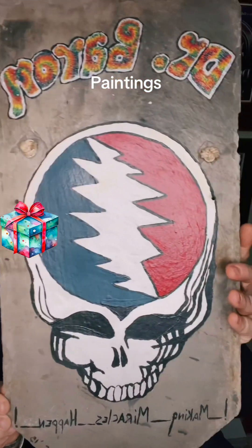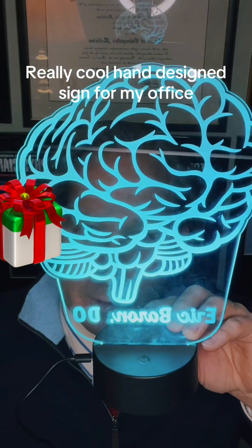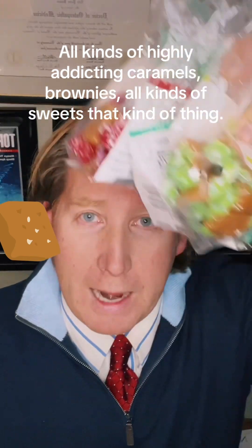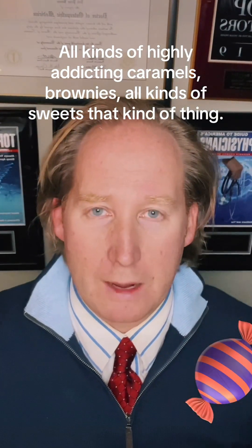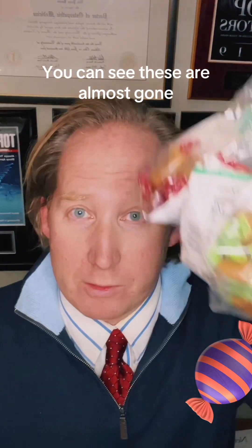Hoverboard. Paintings. Really cool hand design sign for my office. Homemade cherry brandy. Christmas ornaments. Bat. All kinds of highly addicting caramels, brownies, all kinds of sweets — which of course I have no resistance against. You can see these are almost gone.